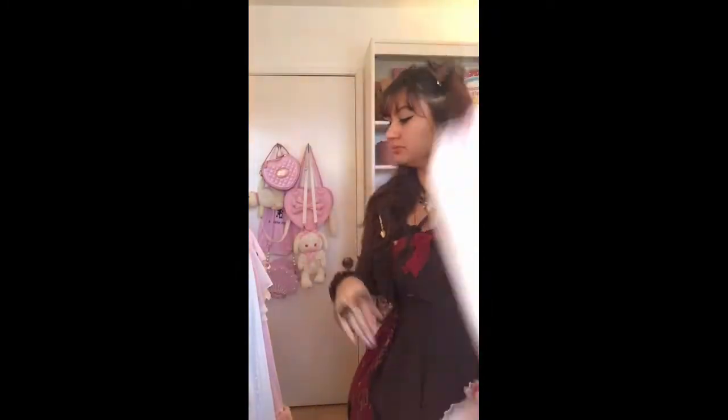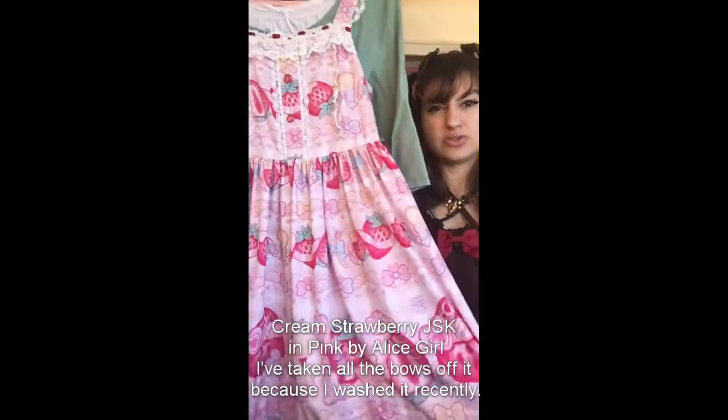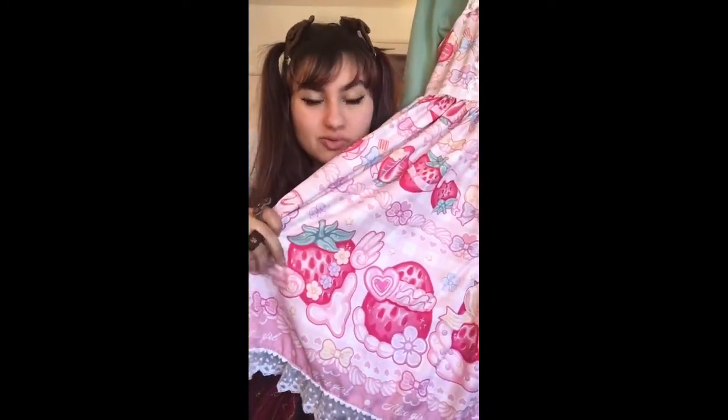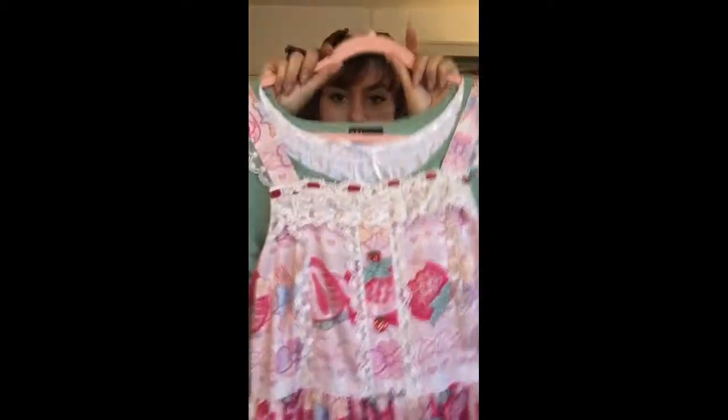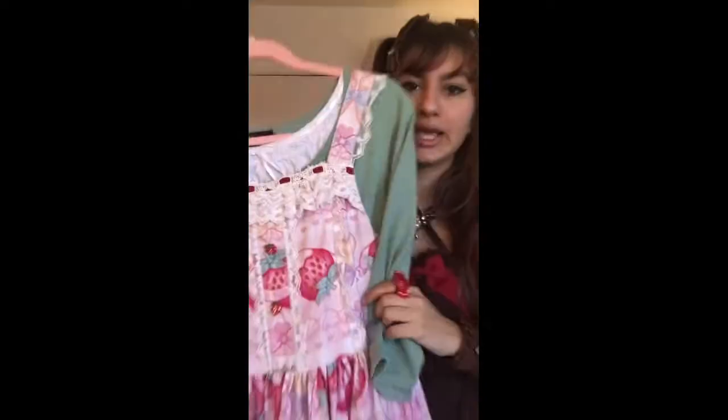Next I've got a strawberry print — this is Alice Girl, Strawberry Cream print. I saw a lot of Lolitas have this and it's no small surprise I wanted it because it's got magical girl vibes. Look at those little frosting wings off the sides of the strawberries. It's got a pink check background and the little buttons are strawberries. I've paired it with another off-brand blouse — it's a little off-white versus the pure white of the blouse but c'est la vie.